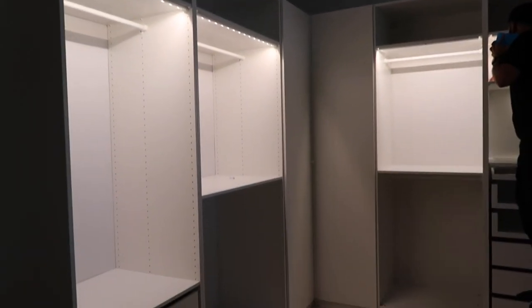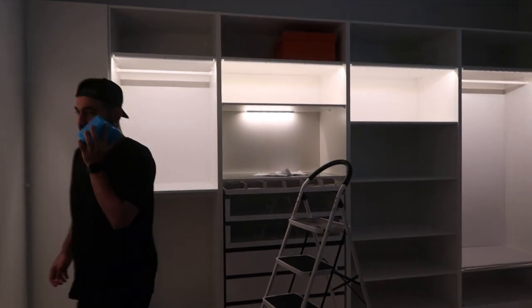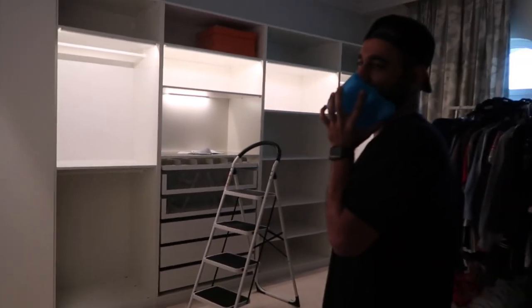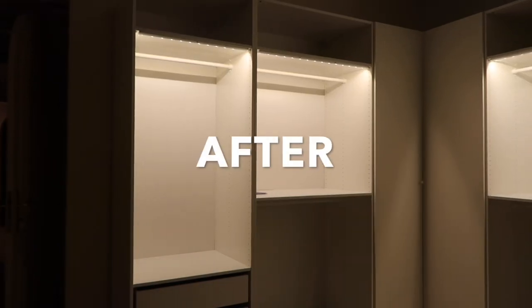Stay tuned to see the after results of the closet with all the clothes in. I got a few extra pieces I ordered online that I'm going to add here, and I'll show you how I'm going to organize this area. Stay tuned for part two of the closet reveal with the clothes. Make sure you subscribe to my channel. I'll see you guys in part two — bye-bye!